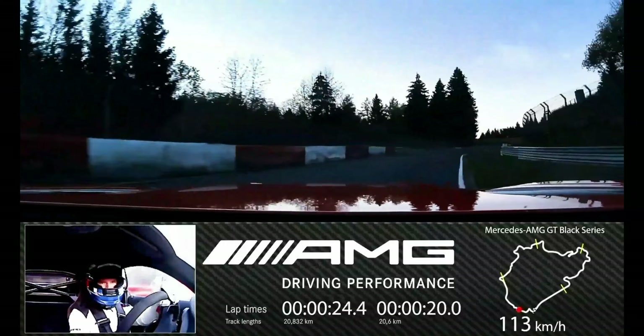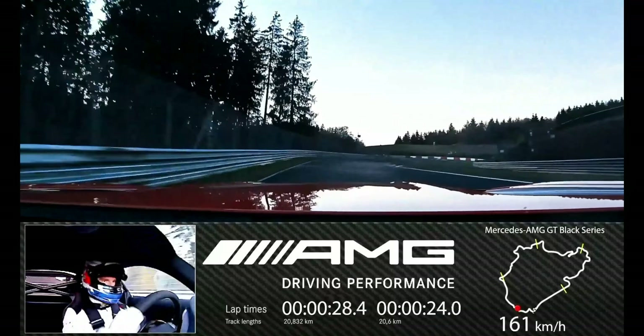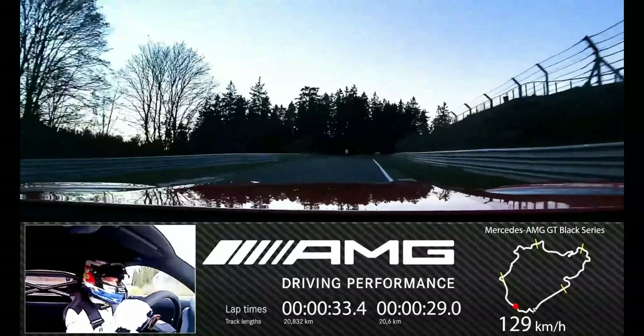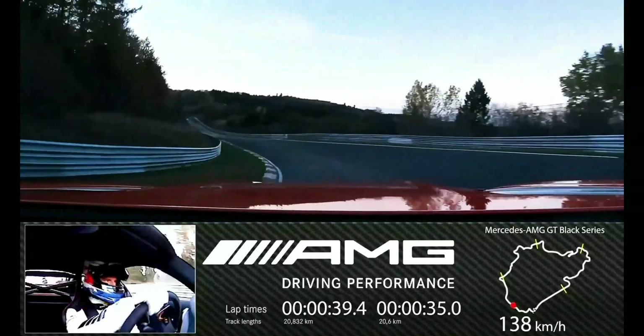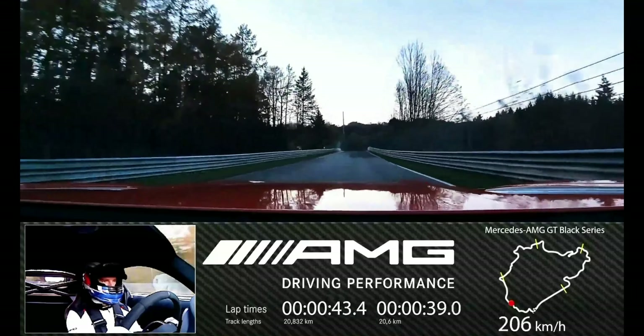The Michelin Pilot Sport Cup 2 tires with soft compound are standard equipment and were developed in collaboration with Michelin especially for the top sports car in the AMG GT lineup. The highest possible level of stopping performance was ensured by the standard AMG ceramic high-performance composite braking system.